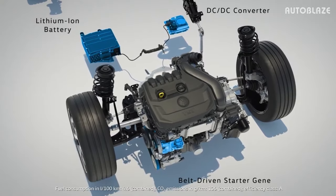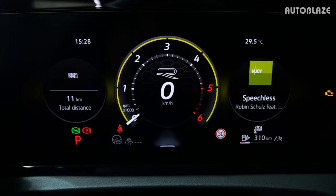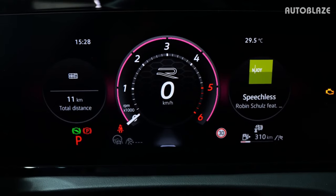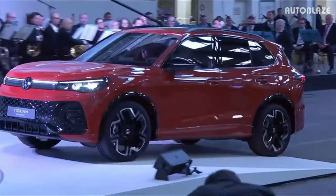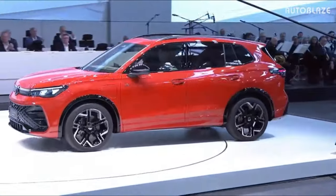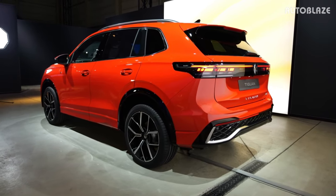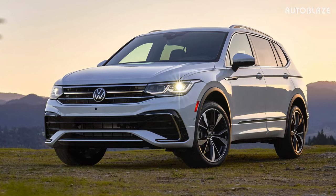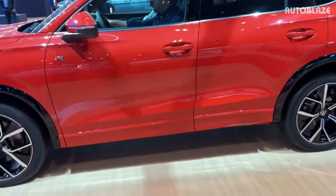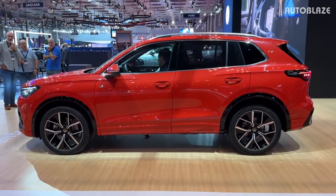Even in a market segment where performance isn't a top concern, these powertrain variations ought to allow the Tiguan to go much more quickly than the current model. All Tiguans destined for the U.S. are anticipated to be automatics, and optional all-wheel drive variants will be offered in addition to the front-wheel drive that comes standard.